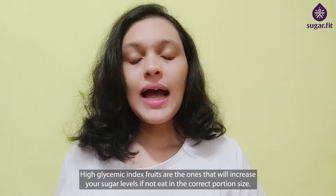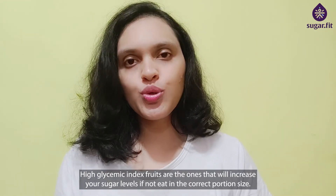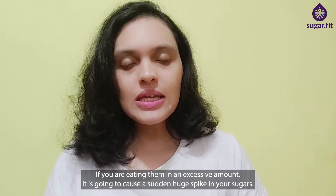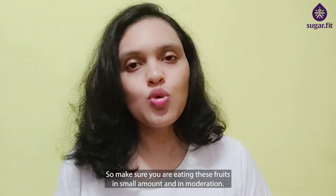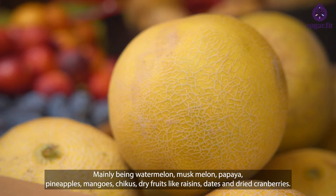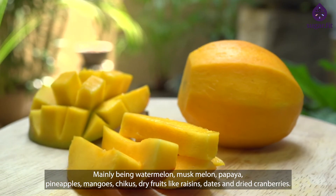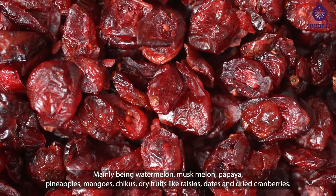High glycemic index fruits are the ones that will increase your sugar levels if not eaten in the correct portion size — eating them in excessive amounts is going to cause a sudden huge spike in your sugars. So make sure you are eating these fruits in small amounts and in moderation. These mainly include watermelon, muskmelon, papaya, pineapples, mangoes, chikus, and dry fruits like raisins, dates, and dried cranberries.